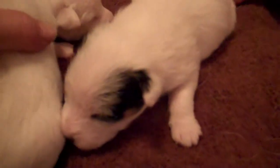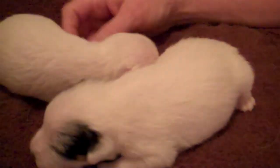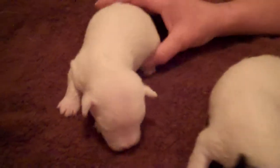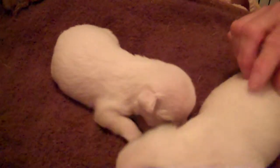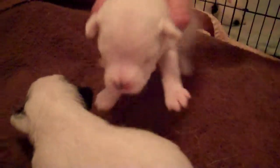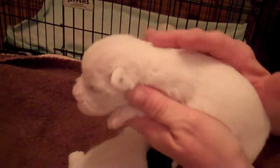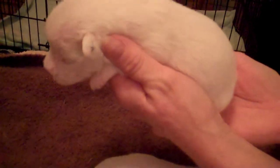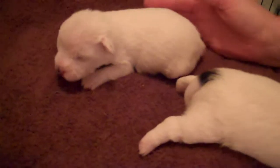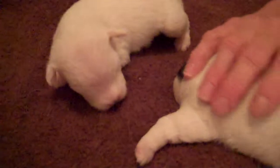Their eyes are just starting to open up. As you can see, they've tripled in size. This is the all white little girl. She does have just a little dark spot on that left ear. I can't tell yet if that is going to turn into a black hairy spot or if that's just the skin pigment at this point.